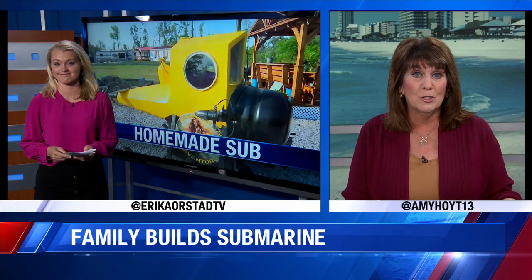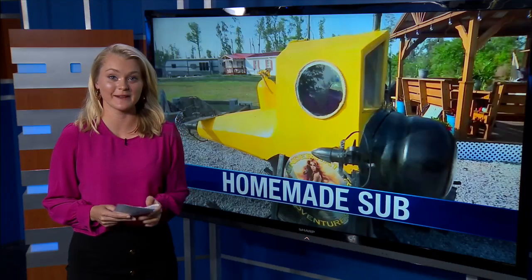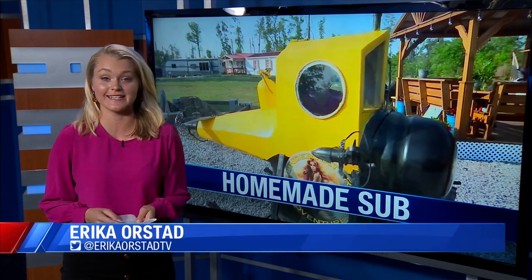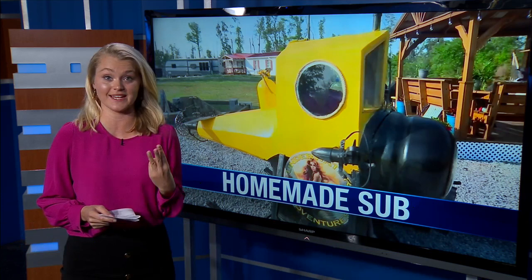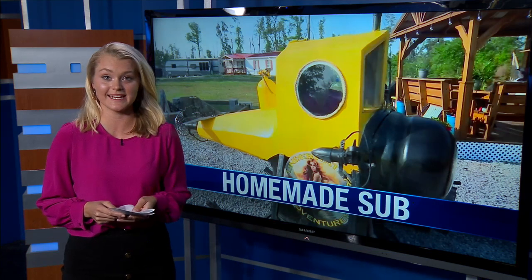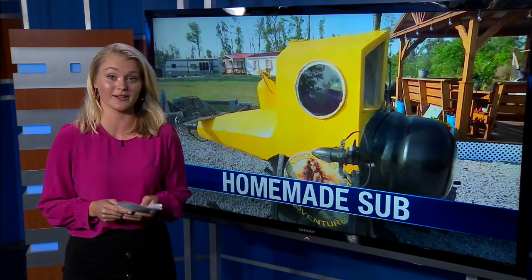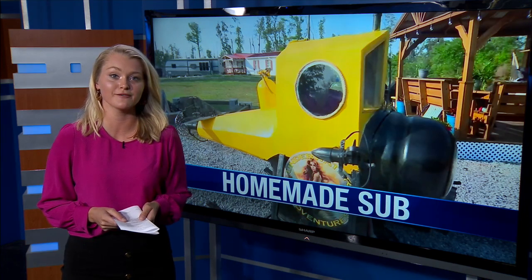It's hard to imagine taking a homemade submarine into the Gulf, but not for Bayou George resident Leonard Island. He did build a homemade submarine — not once or twice, but three times. Third time's the charm on this one: it works, and he's taken it out to the jetties at the state park about a dozen times. He says the best part for him is getting his family involved in the fun.